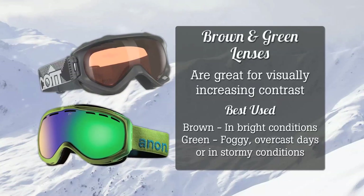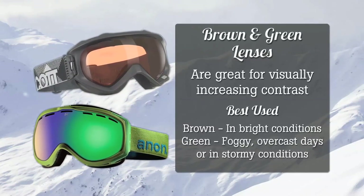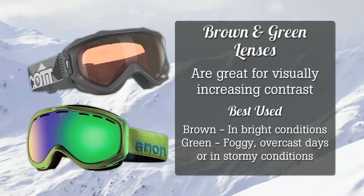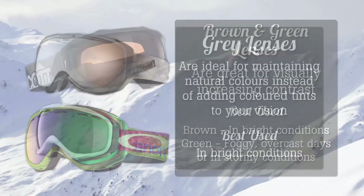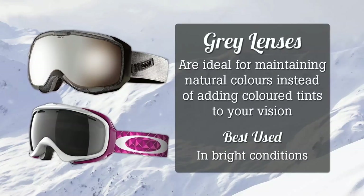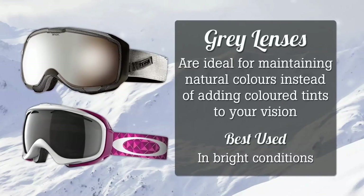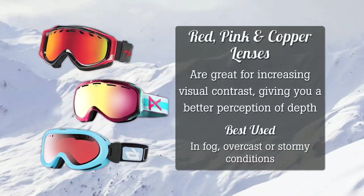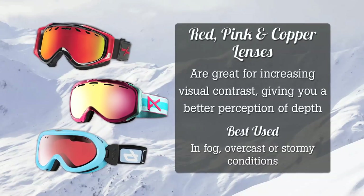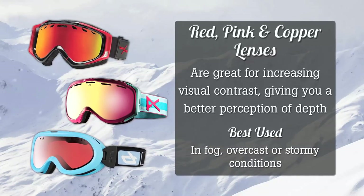Brown and green lenses are great for visually increasing contrast; however, brown lenses are great for bright conditions, whereas green lenses are much better worn in foggy, overcast, or stormy conditions. Grey lenses are ideal for maintaining natural colours instead of adding coloured tints to your vision, and are perfect in bright conditions. Red, pink, and copper lenses are great for increasing visual contrast, giving you a much better perception of depth, and are great for fog, overcast, or stormy conditions.